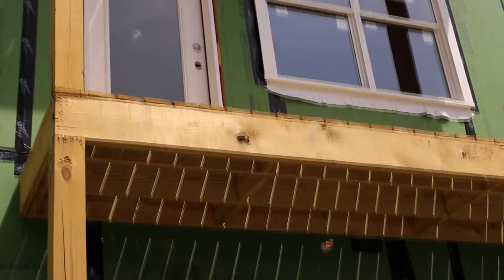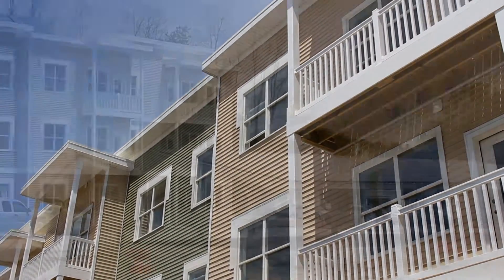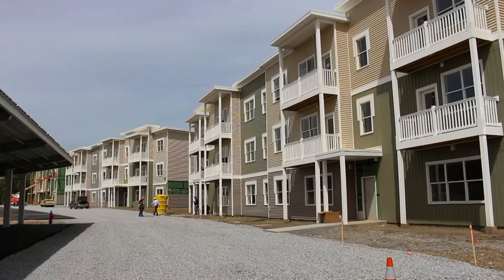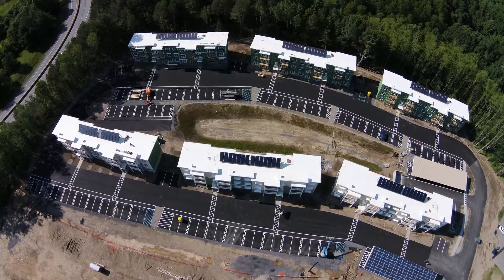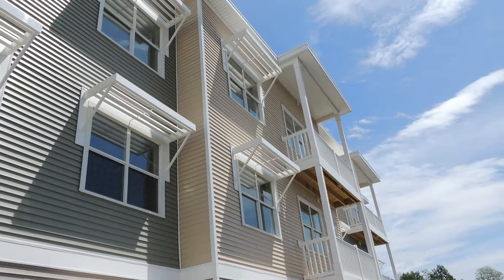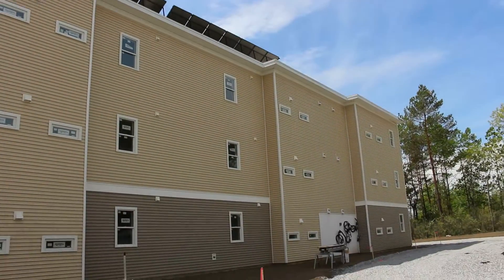NetZero Village uses a number of technologies to meet the NetZero goal, the first of which is passive solar design. That means the buildings take advantage of the fact that the sun sits low in the sky during the winter. The buildings are characterized by being long and narrow, south facing, with a lot of windows on the south side and very few windows on the north side.